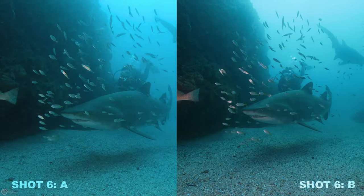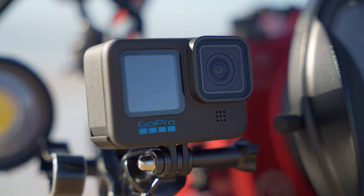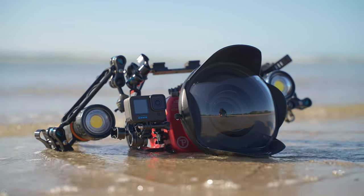We'll get to the answers in just a second, but if you even have the slightest doubt or had to think at all about your answer, then that is incredible. The fact that a $700 action camera can rival a $16,000 production rig blows my mind, and even if you did get all of those side-by-sides correct, you've got to admit that a number of them look ridiculously similar.